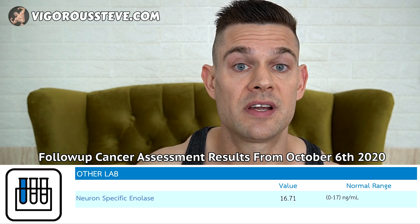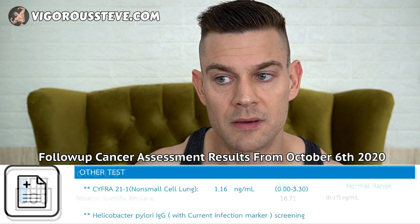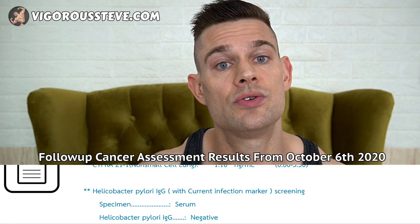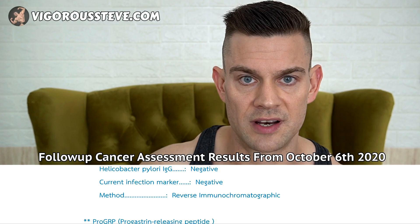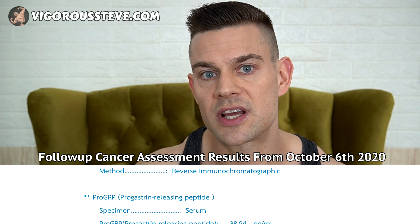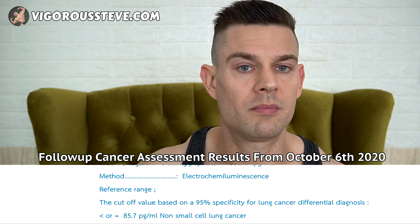It might be that a cancer marker is elevated one time and it's just a moment in time, but it would still be highly advised to check the specific organs it's related to if only one marker is elevated. If there are several markers elevated, it helps to determine and pinpoint which of the organs might have a problem going on.